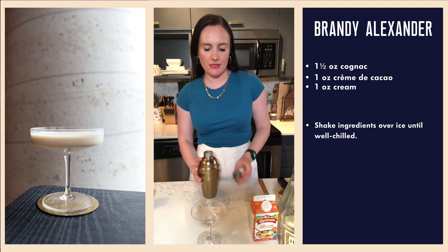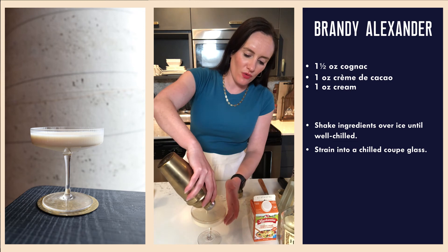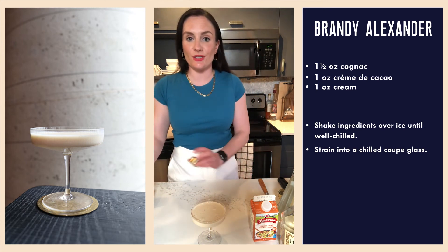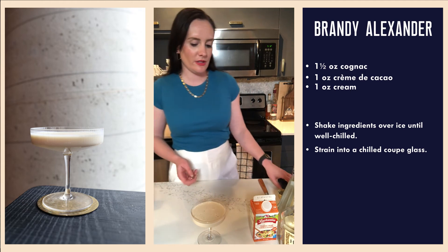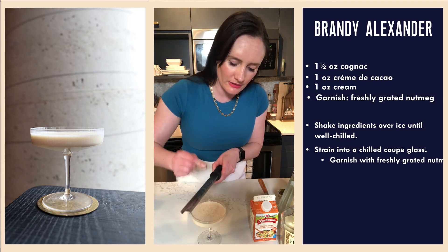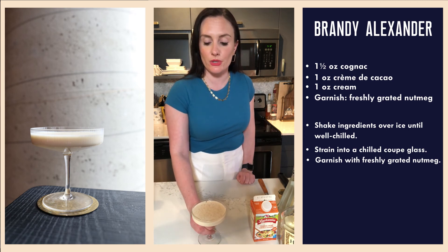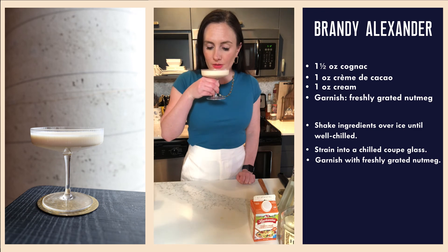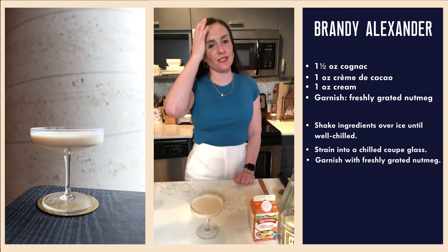Into our coupe glass, my friends. I mean, I don't think I would describe it as snow white, as you can see. Should have double strained — I can see some ice chips in my drink, which is not ideal. Always keep your fine mesh strainer close at hand. Now we're going to grate some fresh nutmeg — a little aromatic action. And then we sample the Brandy Alexander, which was originally called the Alexander Number Two. Don't know what happened to Alexander Number One. Cheers!